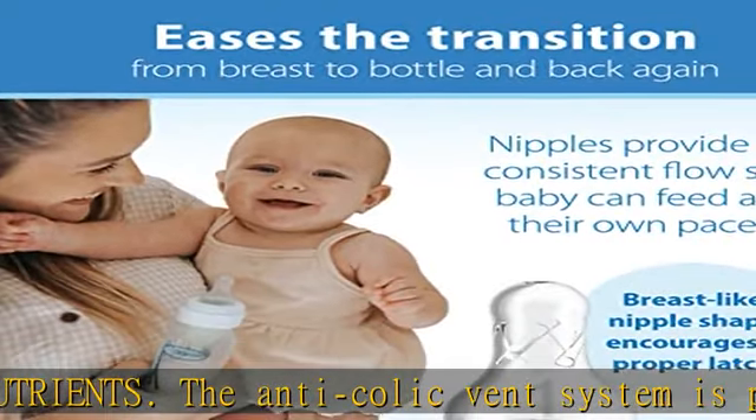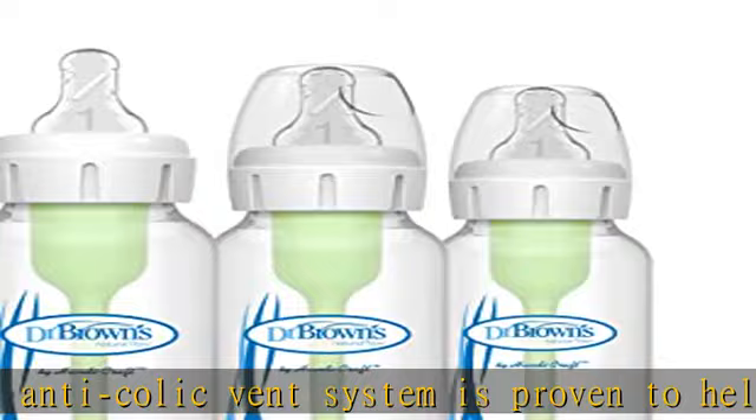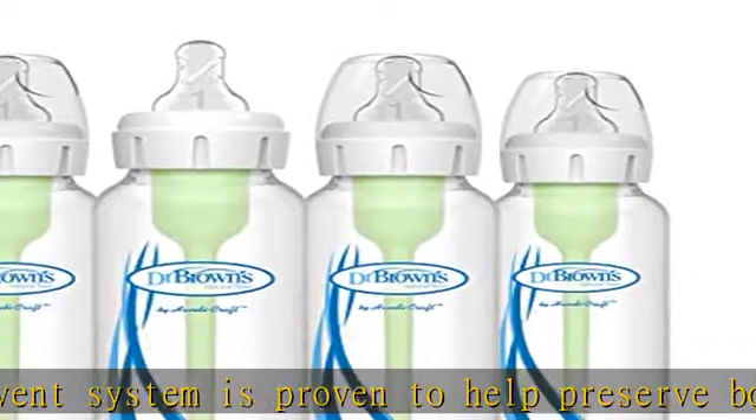Sustainable baby bottle: Dr. Brown's narrow bottle is designed to nourish through all of baby's feeding stages and is recyclable.